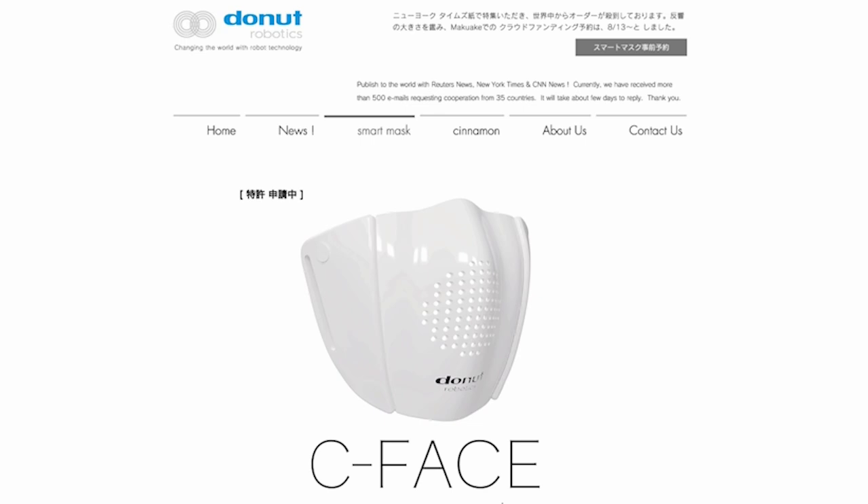We found out about a new inexpensive smart mask that will not only be able to amplify your voice, it can translate languages. I would love to have one of these. So a Japanese robotics company has developed a smart mask that can amplify voices, transcribe dictation, and translate speech into eight different languages. They will be available to the public as soon as September.